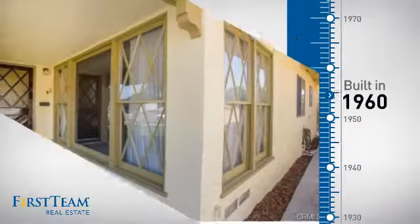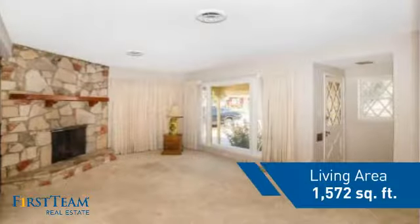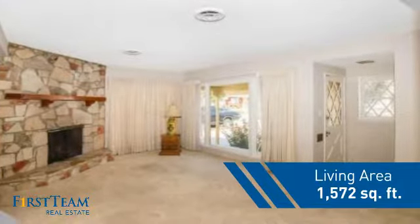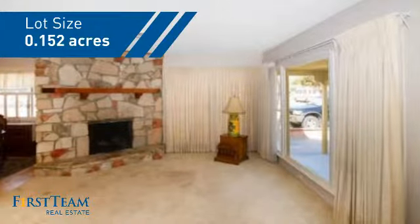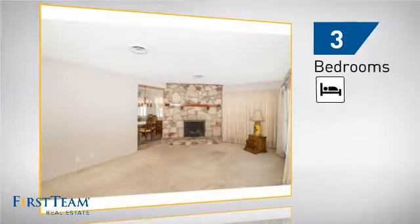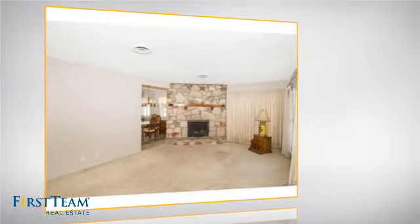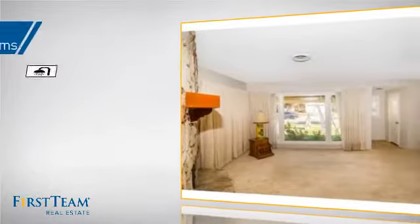This property was built in the early 60s and features over 1,500 square feet of space, giving you a spacious layout to play host or kick back and relax after a long day. Inside you'll find three bedrooms so everyone has a private space to come home to, as well as two full bathrooms.